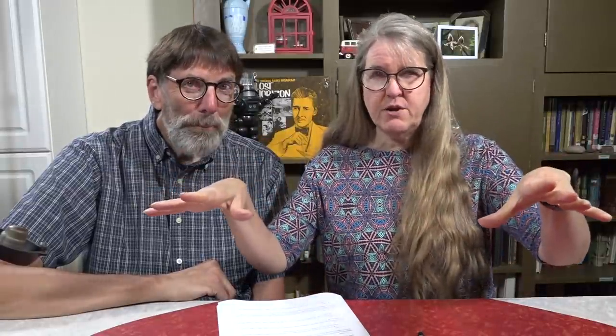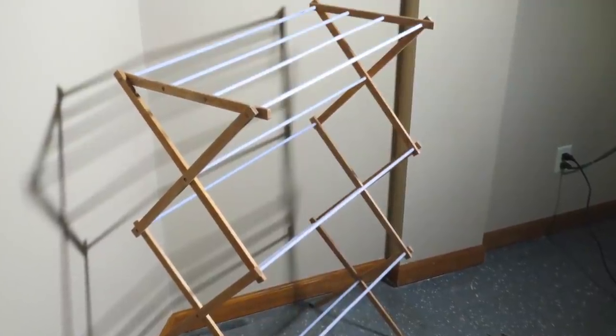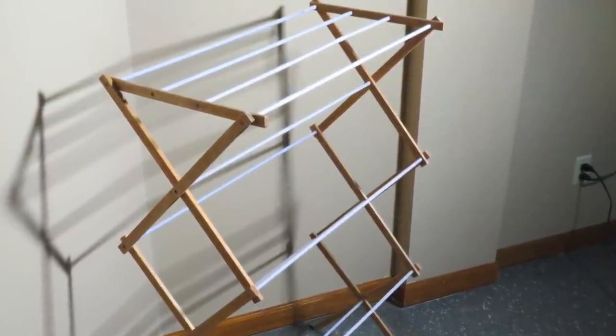Number two: Rhonda says if you happen to run a dehumidifier in the summer, set up your drying rack near the dehumidifier. She's talking about an old-fashioned drying rack that you dry clothes on — set it up near the dehumidifier because the clothing will dry quicker. That is an awesome tip. That makes sense, and I would not have thought of that.